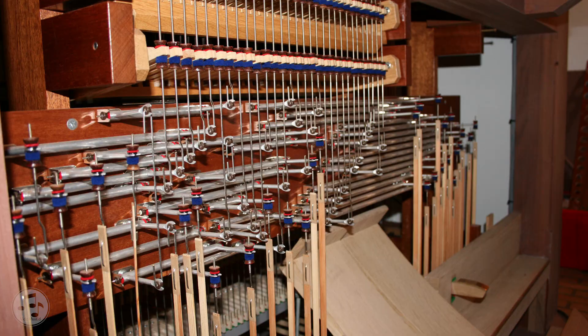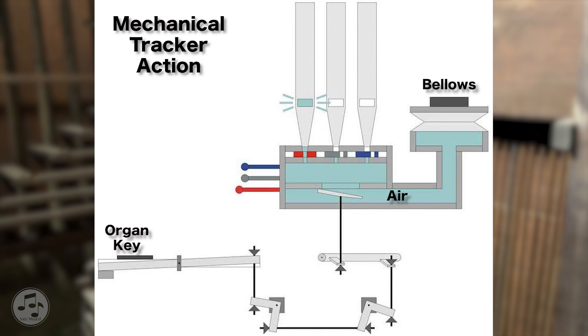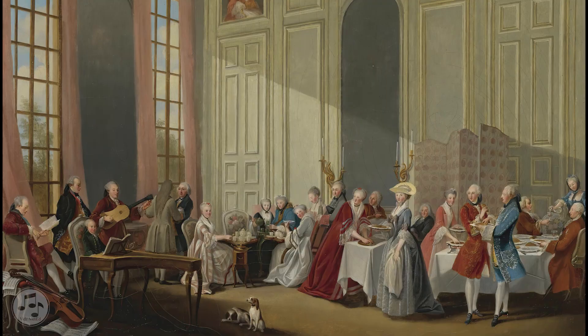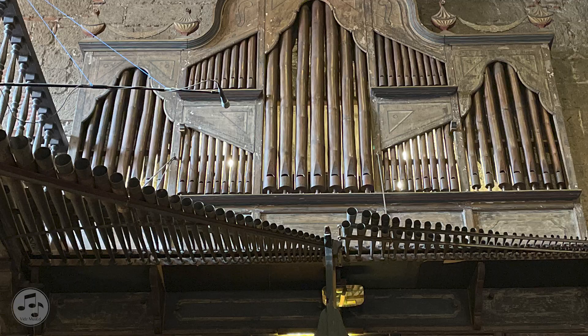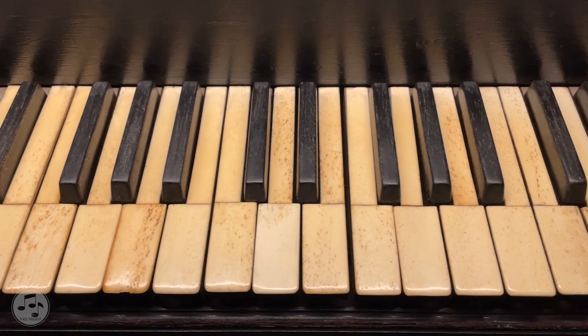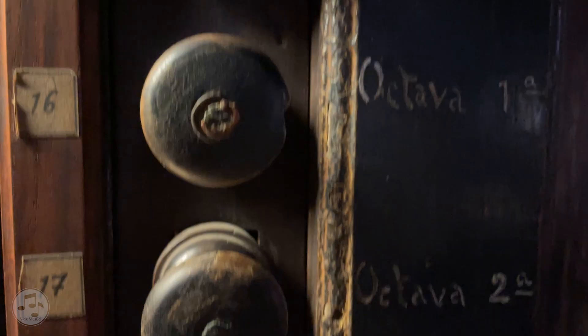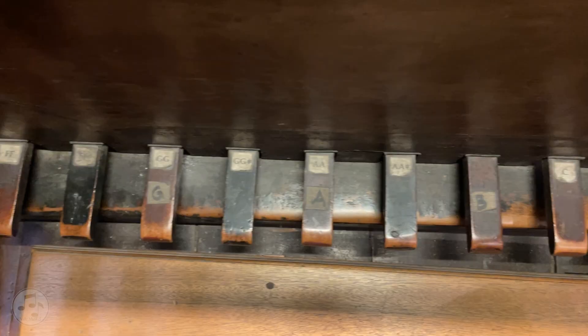The bamboo organ is a mechanical type using tracker action, allowing compressed air to escape through an open valve when a key on the manual is pressed. Although constructed towards the end of the European classical era, the bamboo organ is built in the Spanish Baroque style, characterized by the horizontal trumpets and the decorative pipes. It has one manual with 61 keys spanning 5 octaves from contra F to F3, 23 stops or draw knobs that are pulled for the desired instrument sound, and 12 stub pedals from contra F to great E that are merely for sustaining purposes.